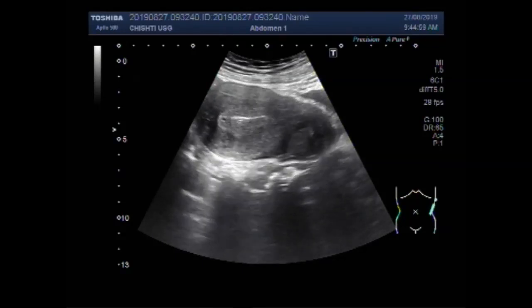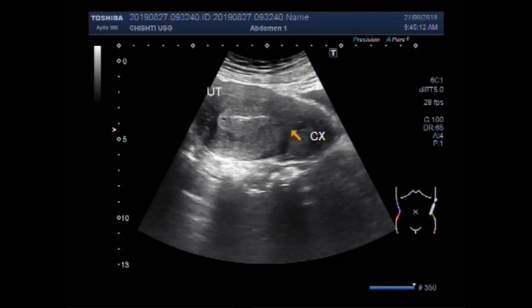You can see the uterus midline in position and endometrial thickness is increased. This is the cervix. This is the small cervical cyst in the bladder, and this is the uterus having increased endometrial thickness.